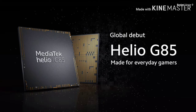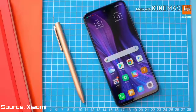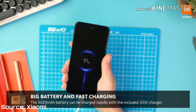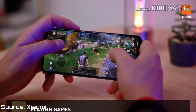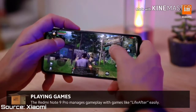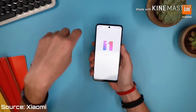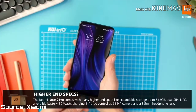The MediaTek Helio G85 was announced alongside this phone yesterday. A little while ago MediaTek launched the Helio G80, and now they are launching the G85 — there isn't much of a difference between these two chipsets. But compared to the Snapdragon 730G, any phone running the Snapdragon 730G will have higher CPU performance than the Helio G85, while it will most likely have lesser GPU performance than the Helio G85. It's sort of a trade-off.